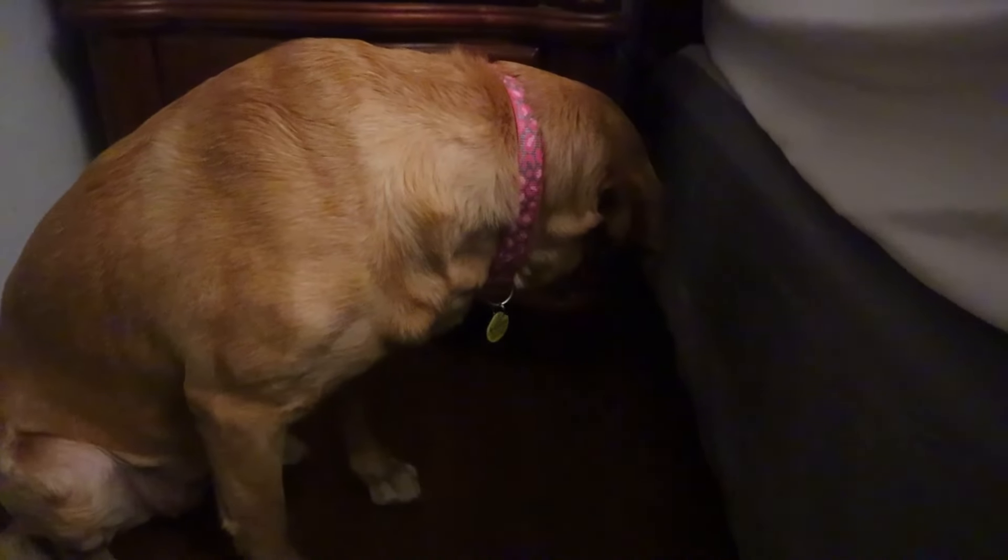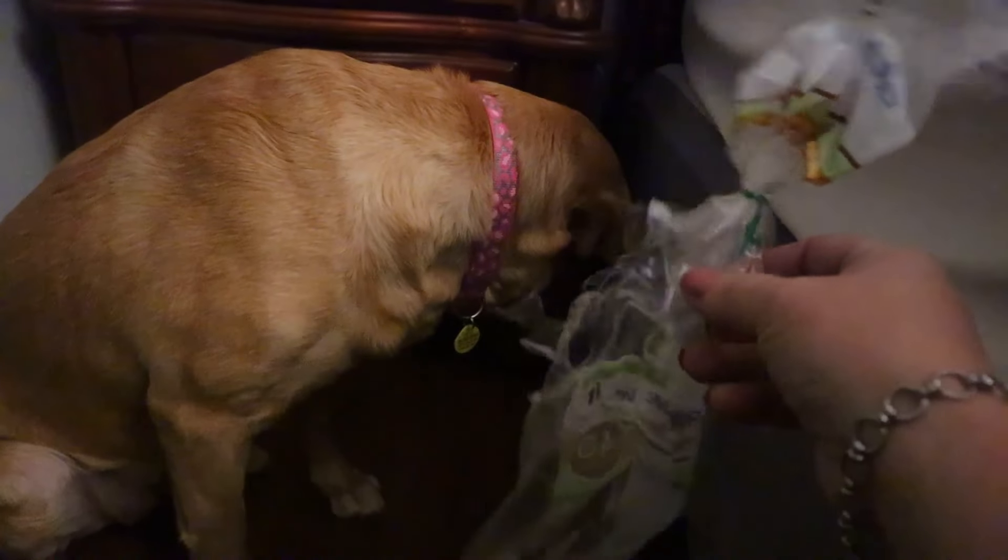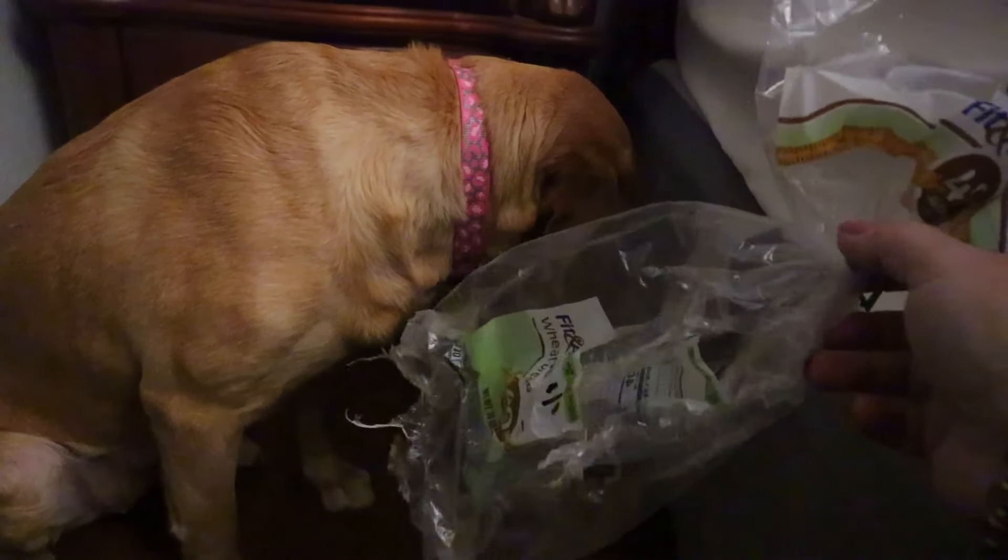Skye, can you come out from under the bed so we can have a talk? How come you can't look at me? Did you eat the entire loaf of bread before I was able to meal prep?